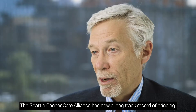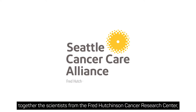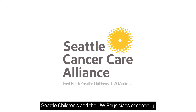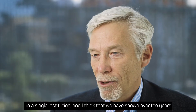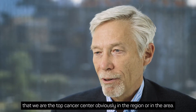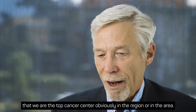The Seattle Cancer Care Alliance has a long track record of bringing together scientists from the Fred Hutchinson Cancer Research Center, Seattle Children's, and UW physicians. This partnership was formed so that we could deliver outpatient cancer care at a single institution, and we have shown over the years that we're the top cancer center in the region.